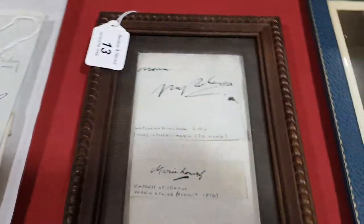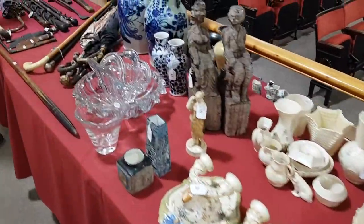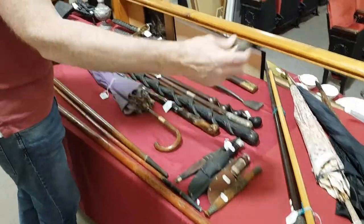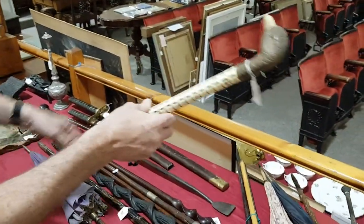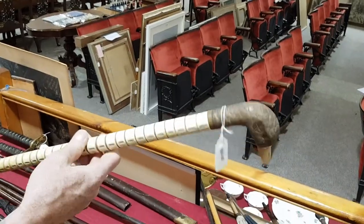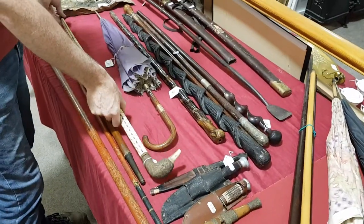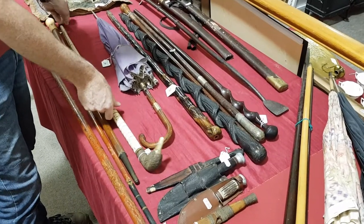Just come along the tables a bit further. A collection of walking sticks, and this one is made of shark's vertebrae with a carved wood duck's head. That's quite nice — should be £100 to £150, probably about 1900.